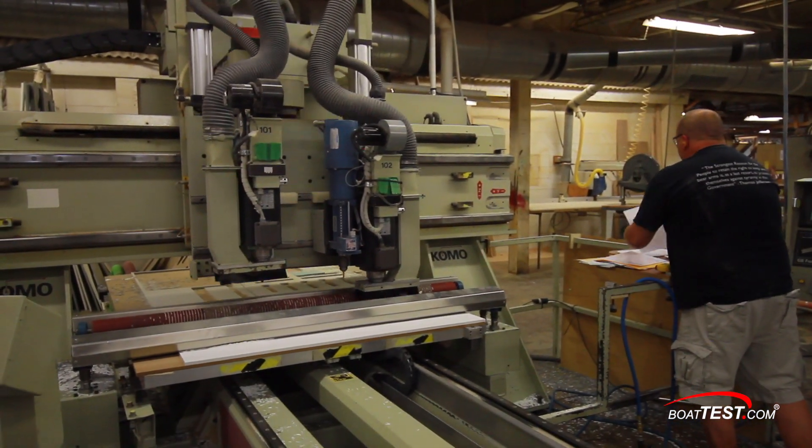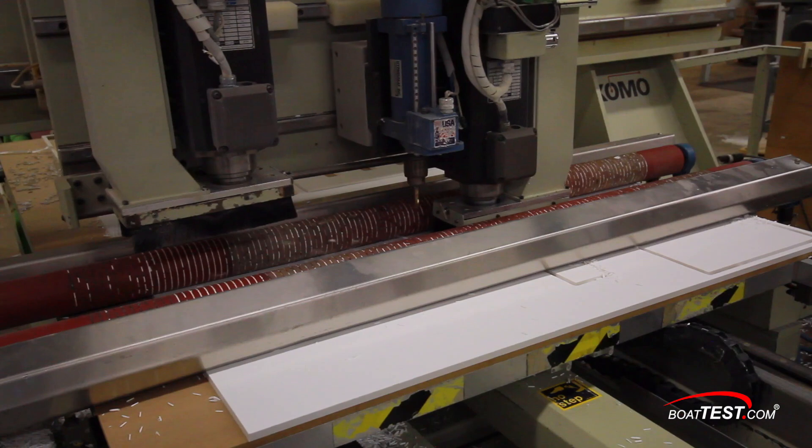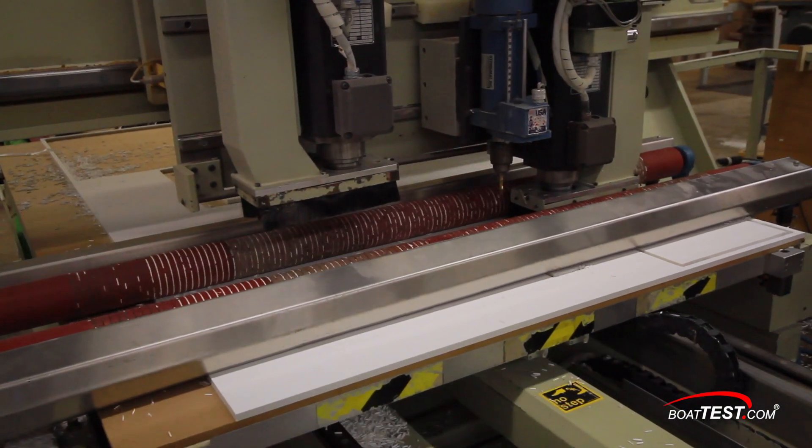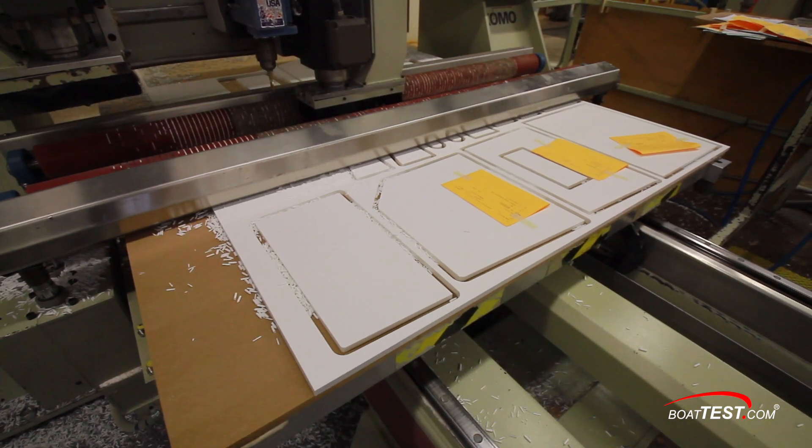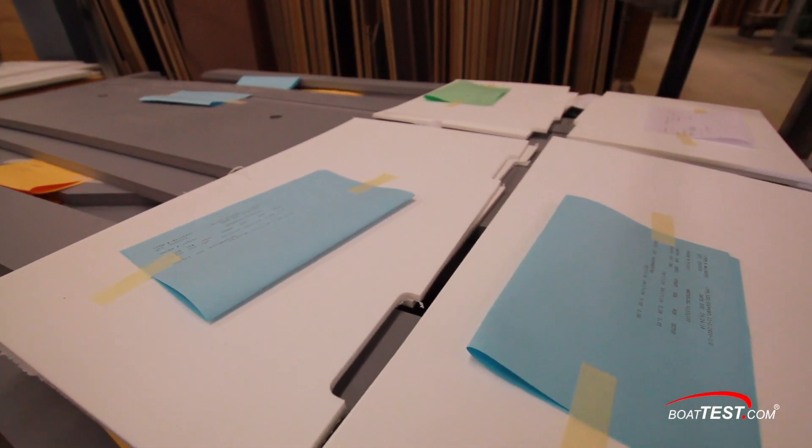Something like King Starboard is a bit harder to work with than wood, so it gets precision cut on a CNC machine. These components get labeled right away for where they'll get used specifically, and then stacked on a cart for a particular boat.